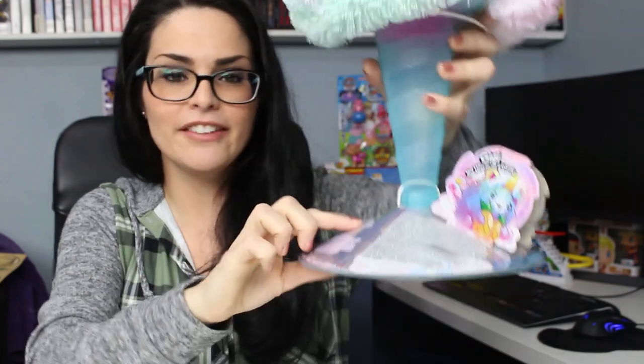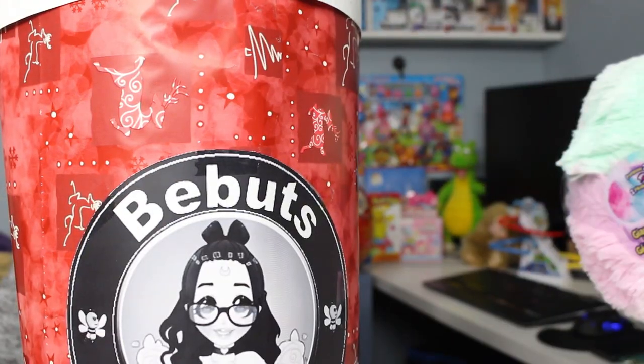On the back of every Pikmi Pop package, it gives you a general list of what the contents will be. I took the price I paid — $90.38 — and used the information on the back of the package to create my very own jumbo surprise. I basically want to see if I can make something that's better for gift giving or receiving, and show that not all the time should you just pay one price for one thing. It's like buying a $10 chocolate bar versus buying ten $1 chocolate bars — you have options and that's what I want to show.